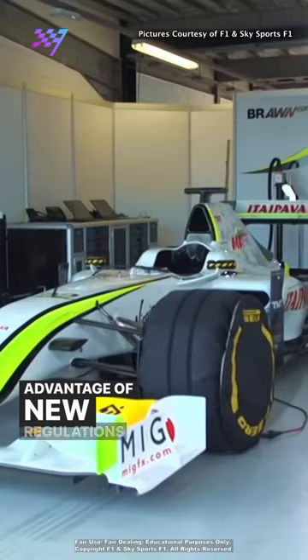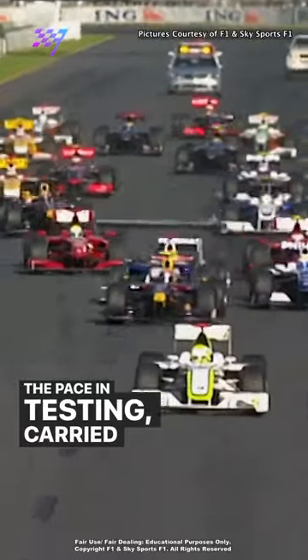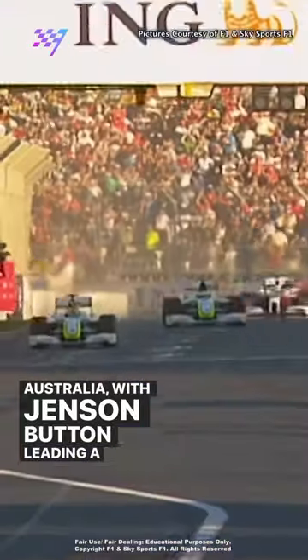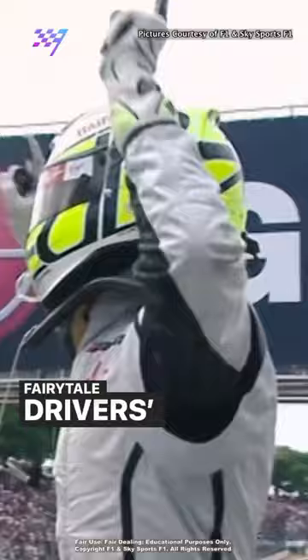Taking advantage of new regulations with a controversial double diffuser design, the pace from testing carried into the car's debut GP in Australia, with Jenson Button leading a Brawn 1-2 and going on to win six of the first seven races to help secure a fairytale driver's title.